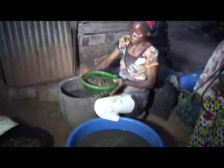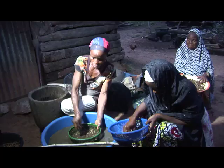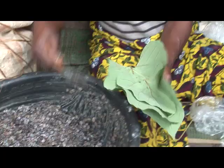Experts say locust beans has several medicinal values unknown to many people. If you want to use it for managing certain conditions, you can ferment it. The fermented one is useful in management of high blood pressure and it can control cholesterol in the body. You can also use the water extract to manage blood sugar and diabetes, as studies have shown that it reduces blood sugar.